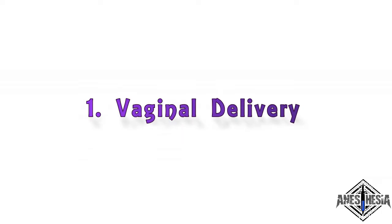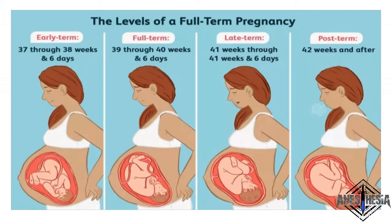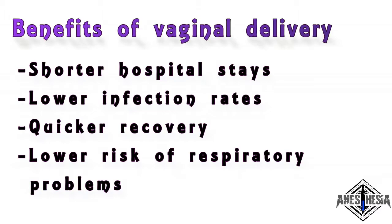1. Vaginal delivery. In a vaginal birth, the baby is born through the birth canal. It's hard to know when exactly you will go into labor, but most women give birth at around 38 to 41 weeks of pregnancy. Benefits of vaginal delivery: shorter hospital stays, lower infection rates, quicker recovery, and babies born vaginally have a lower risk of respiratory problems.